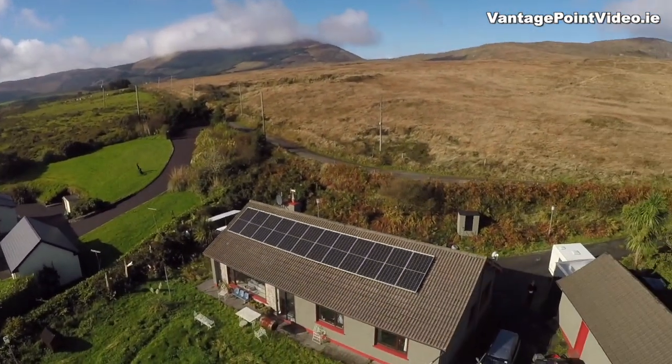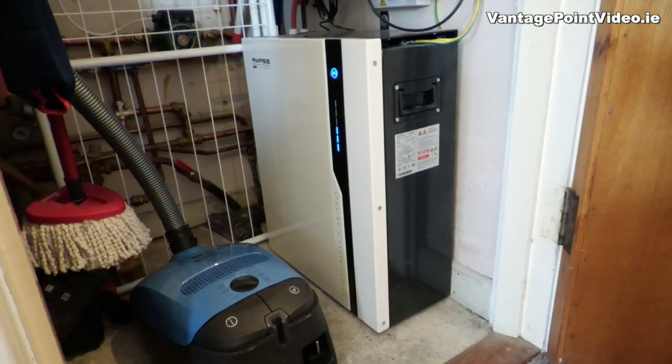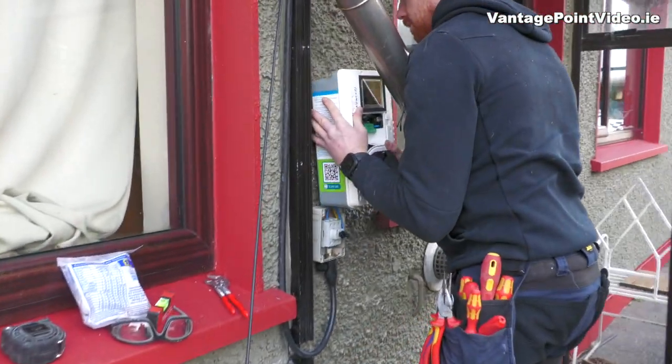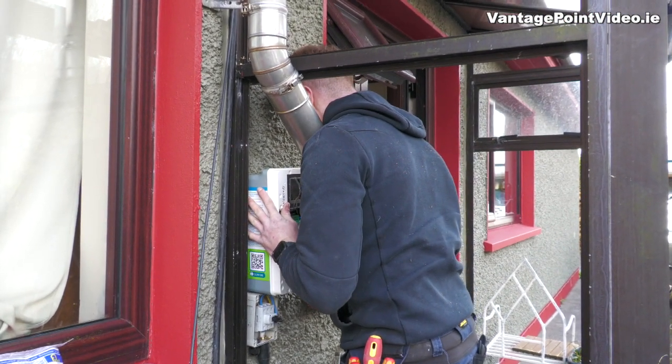We have a 6 kilowatt solar array fitted to the roof of our south east facing bungalow. We have a 5 kilowatt hour battery storage in the house, so at this time of year — early spring in the south west of Ireland — I'll be doing a couple of charging sessions during the week to maximise the use of solar.